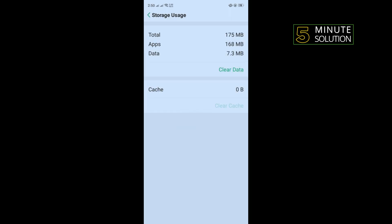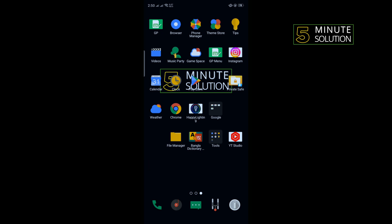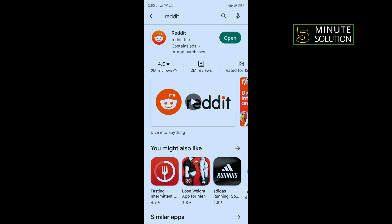The third solution is we need to uninstall our Reddit application, then go to the Play Store, search for Reddit, reinstall your Reddit app, then log in to your account and check if the problem is fixed or not.